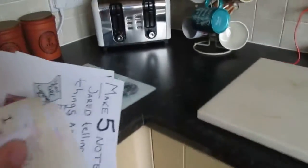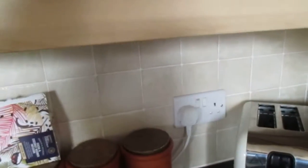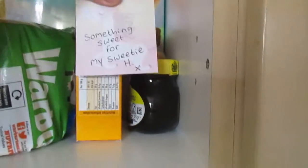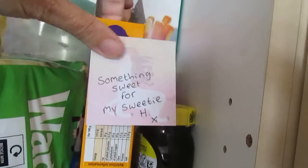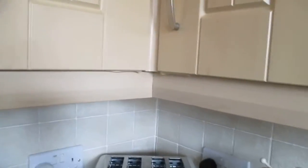Right, okay, into the kitchen. I want 'something sweet for my sweetie' — I'm going to put that on the brunch bars that he takes to work. So there's that one done.